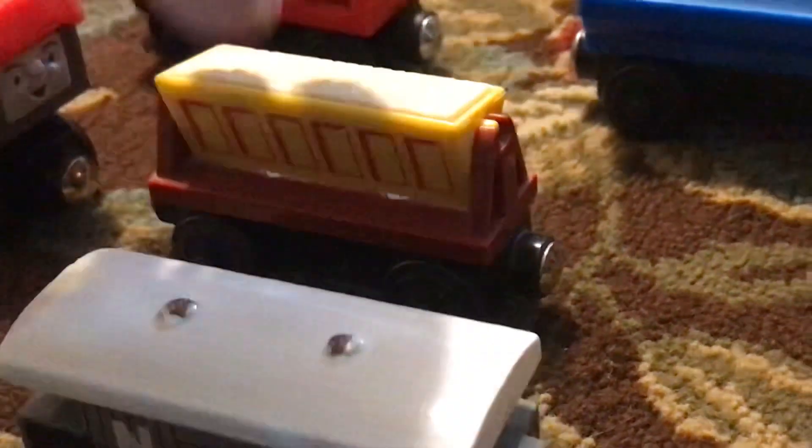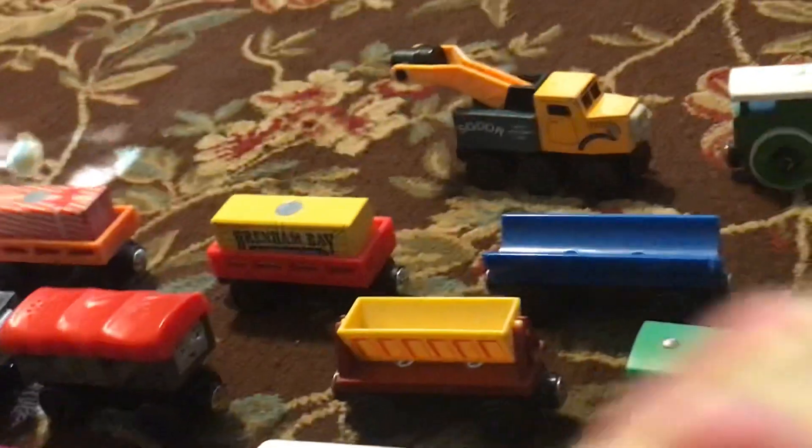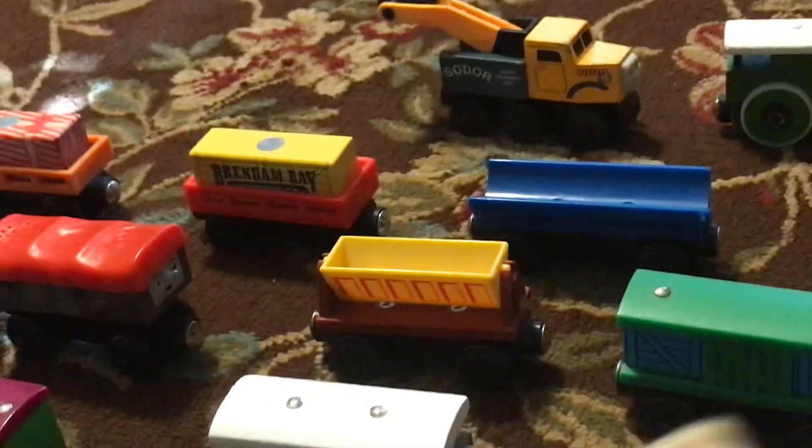We have Percy's mail coaches here. I do want to get a second boxcar. I would love to get the cement mixer at some point, but I'm really surprised that this dumper car came with this load, because usually these are the pieces that get lost.